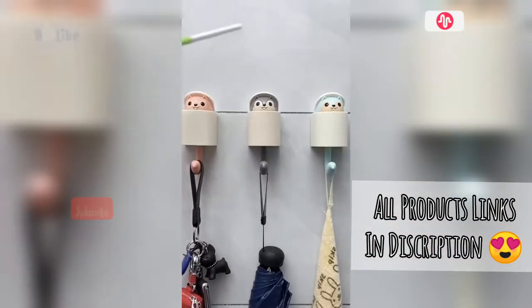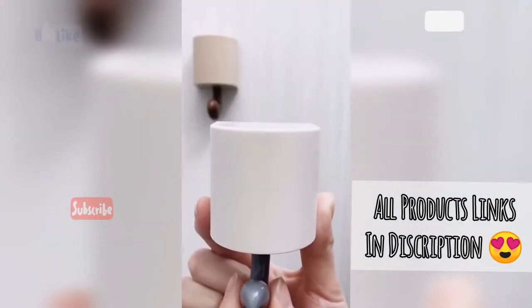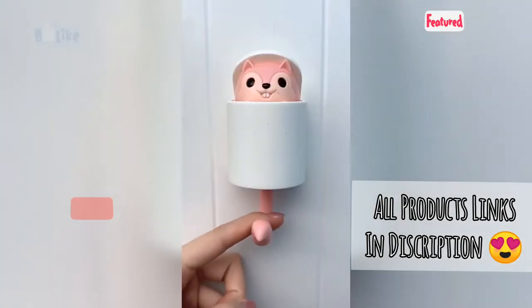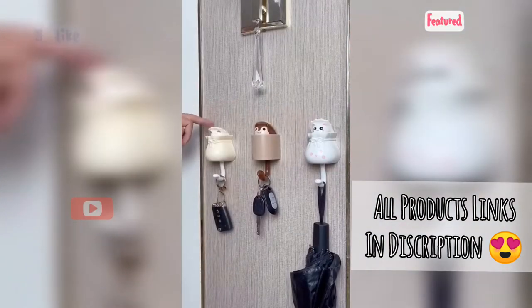I recently got these little helpers for my apartment. Here's cutie number one, another little friend, this one I named Sandy Kinks, and my last little helper. They're small but strong.